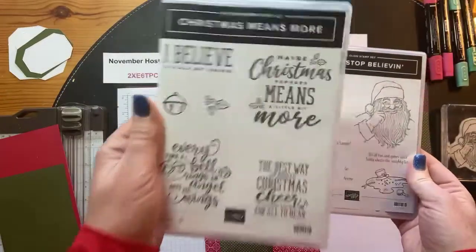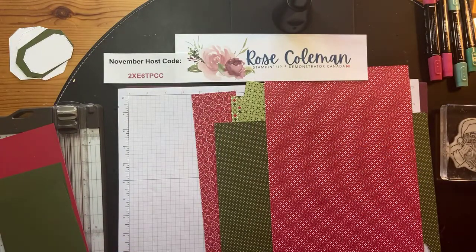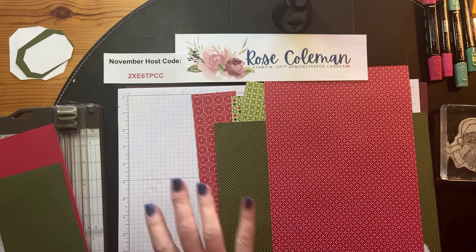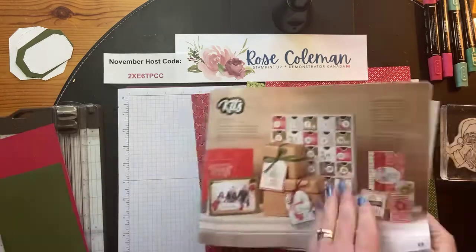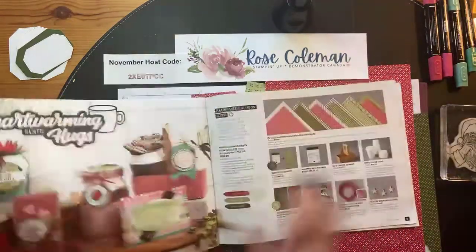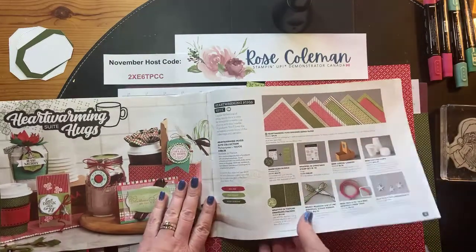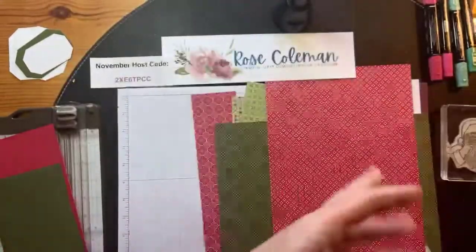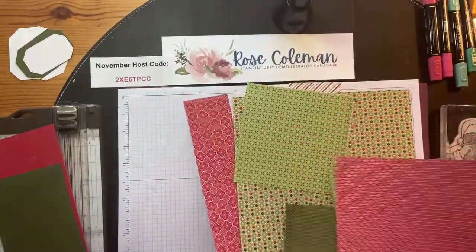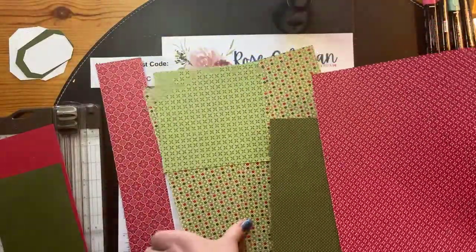I think they both fit nicely together - the greetings and the beautiful images - and we're going to make a scrapbook layout. I brought in a package of designer series paper that is my favorite from the mini catalog. It's in the catalog that's current until January 4th - it's called Heartwarming Hugs. So the Heartwarming Hugs designer series paper is what we're going to play with today.